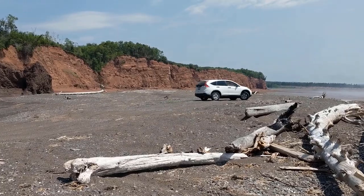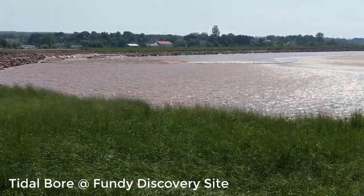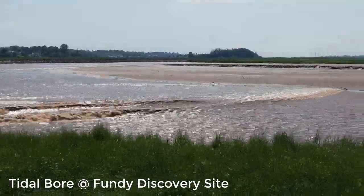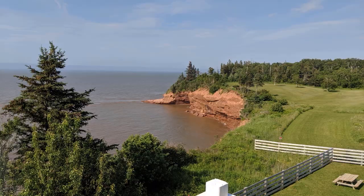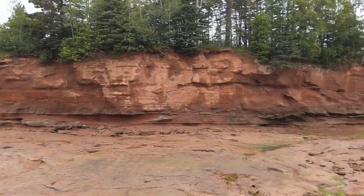Today we explored the shores of Nova Scotia. We visited the Fundy Discovery Site in Truro, Nova Scotia, where we saw a tidal bore — a single wave that comes up the bay twice a day. Burnt Coat Head Park is known for having the highest tides in the world, 50 feet. Here it is at low tide.